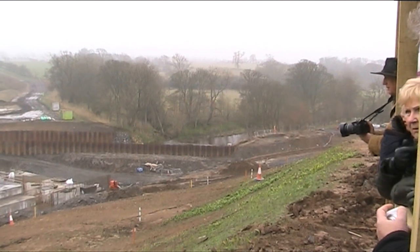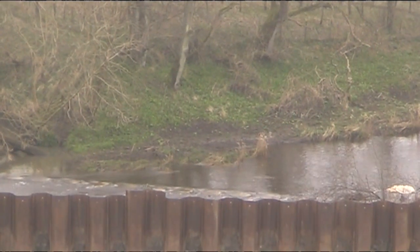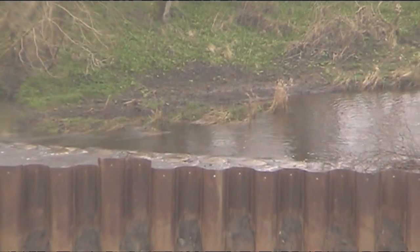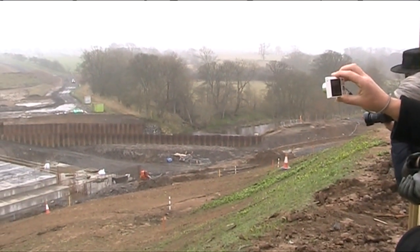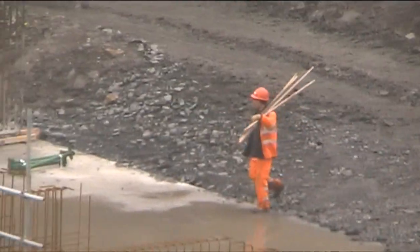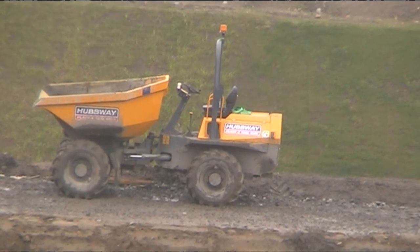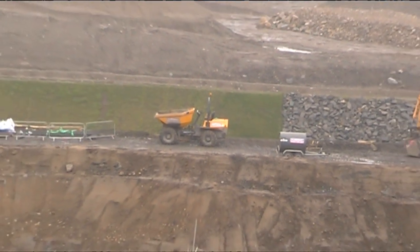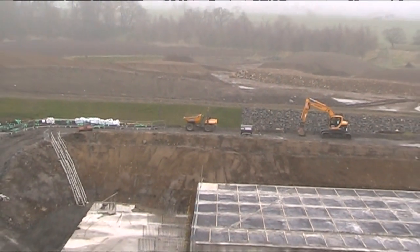One of the culverts is specifically designed to help the crayfish passage, and that culvert will shut first. At the moment we've installed all the culverts, and we're currently in the process of constructing the inlet and outlet structures from reinforced concrete. The next step would be to install the penstocks themselves, and then later in the year, in the late summer, we'll be in a position to divert the River Wansbeck back through the culverts from its current diversion channel, and then we'll be able to start constructing the earth dam itself.